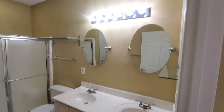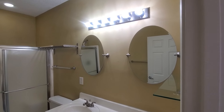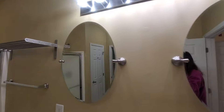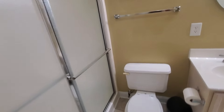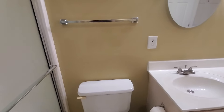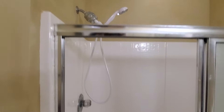Double vanities. Again, the updates with the pretty oval mirrors. Two closets here, so plenty of storage space. You have a walk-in shower here with sliding glass doors.